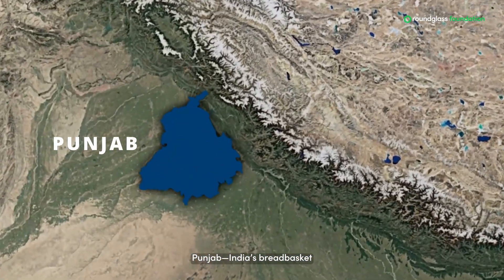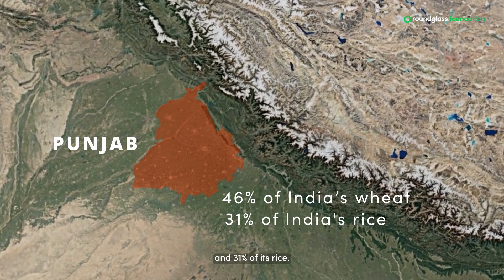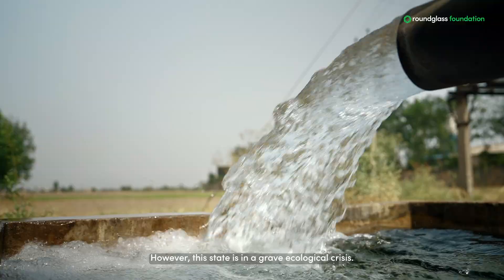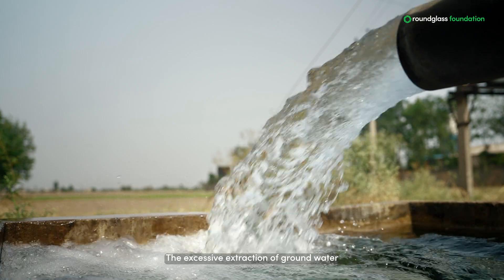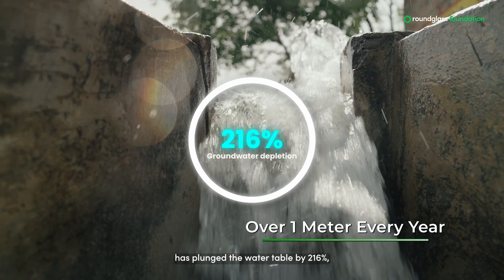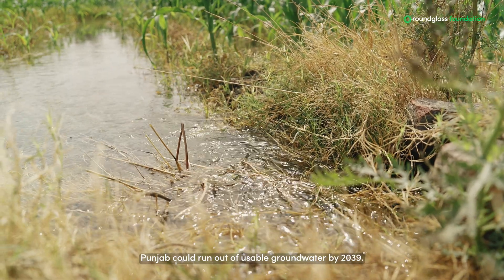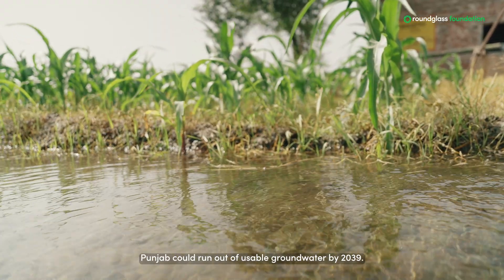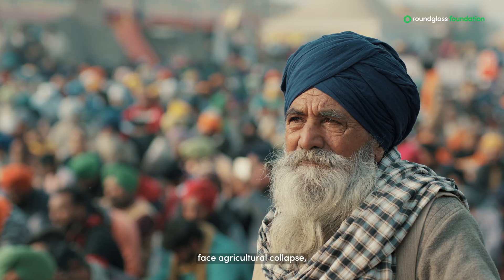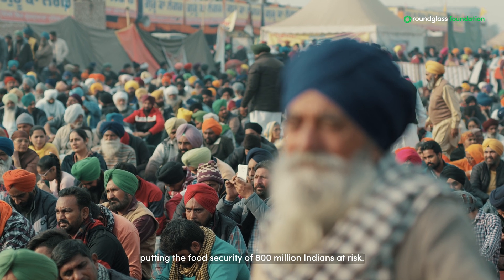Punjab, India's breadbasket, supplies over 46% of India's wheat and 31% of its rice. However, this state is in a grave ecological crisis. The excessive extraction of groundwater has plunged the water table by 216%, over one metre every year. If nothing changes, Punjab could run out of usable groundwater by 2039. This puts Punjab's 3 million farming families at risk of agricultural collapse, putting the food security of 800 million Indians at risk.